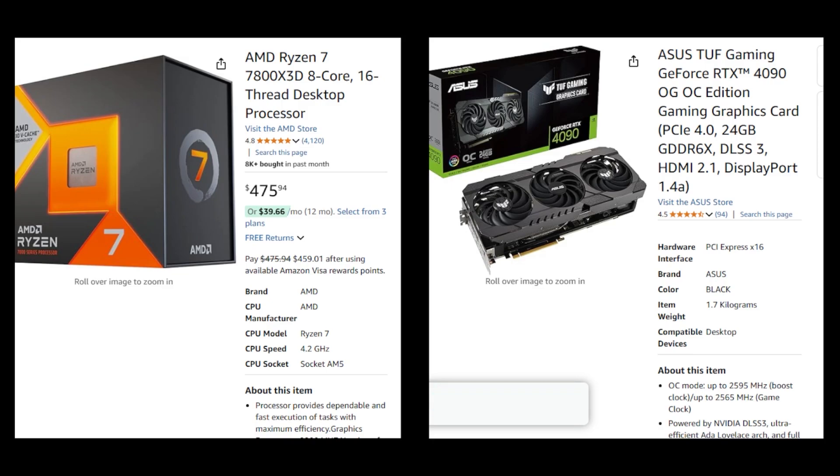For those who demand the absolute best visual experience, this combination is hard to beat. The RTX 4090 leads in performance metrics, making it ideal for future-proofing and handling the most demanding games at the very highest settings.